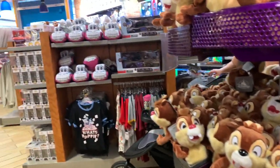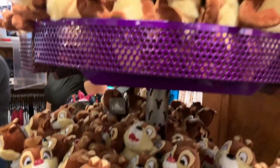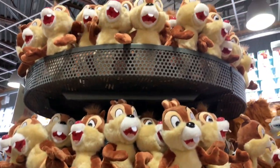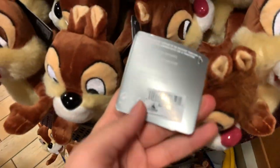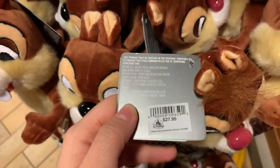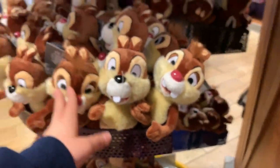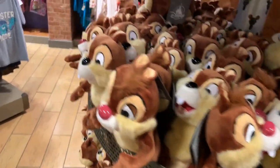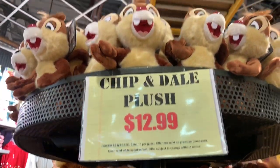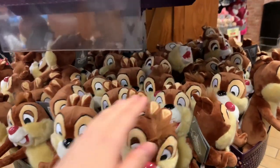Over by the plush area near the Pop figures, they have a lot of Chip and Dale plushes. Chip and Dale are $12.99 each — they were $27.95. There's a lot of them and they're so soft. Chip and Dale are my favorites.